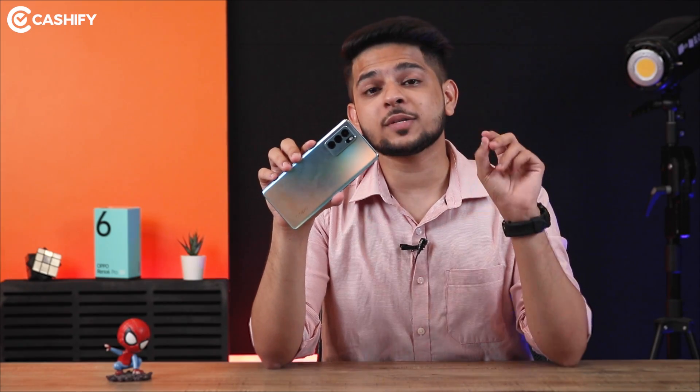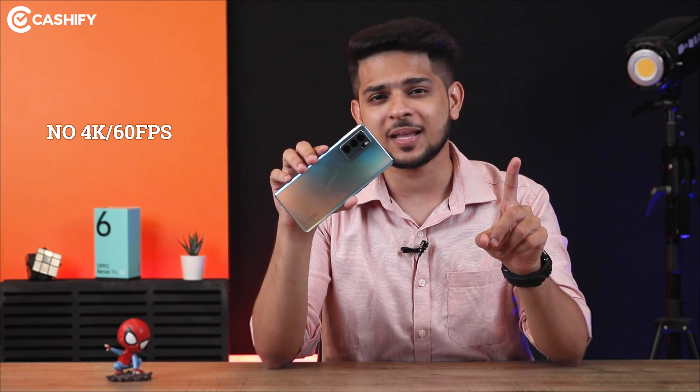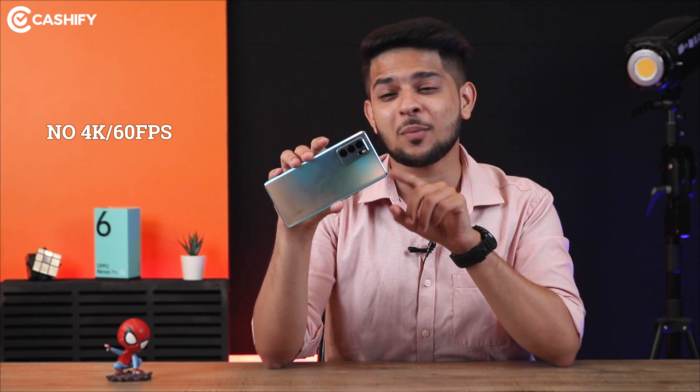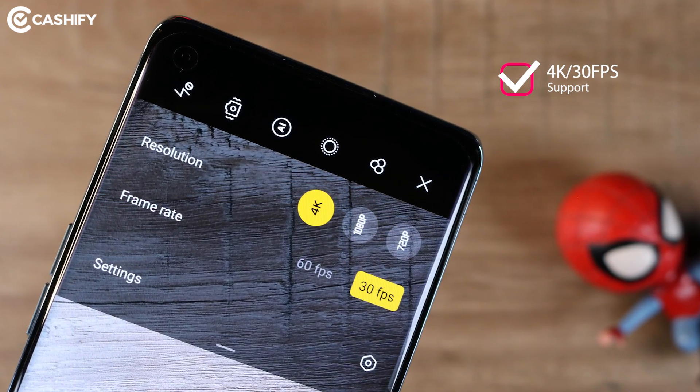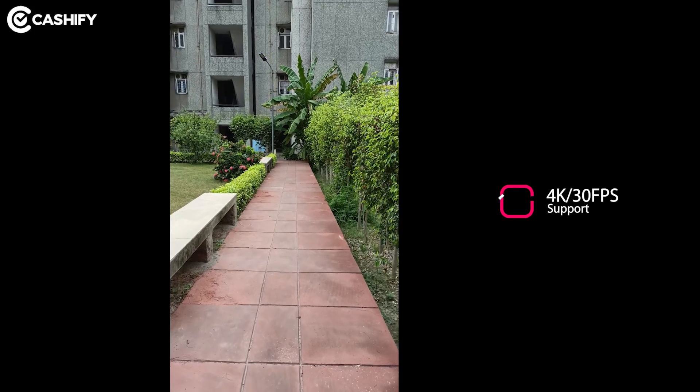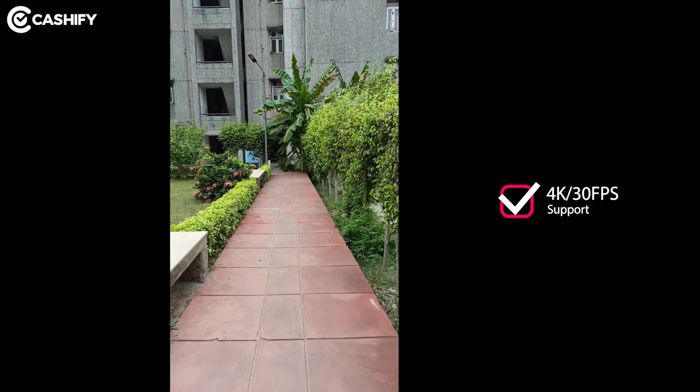Oppo Reno6 Pro doesn't get support for 4K 60fps, and I think coming from a camera-centric phone, this is a bit of a letdown. There is only limited support for 4K 30fps. Here's a video sample from the Reno6 Pro camera at 4K 30fps.